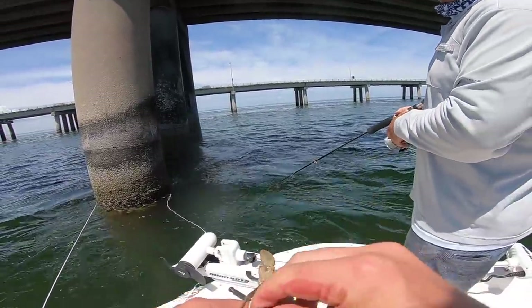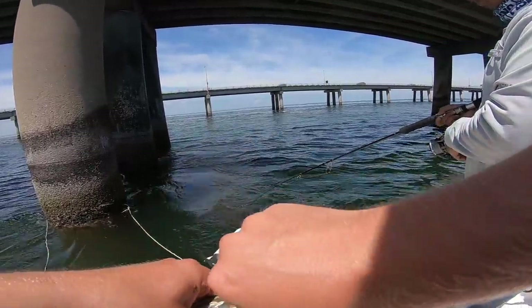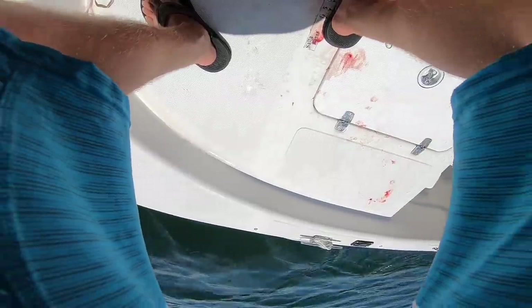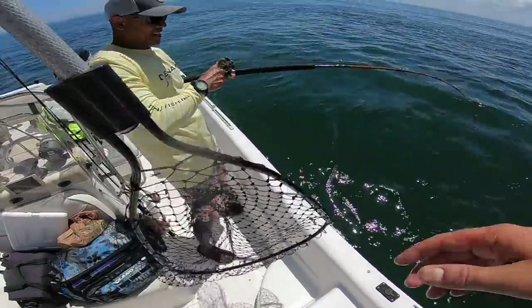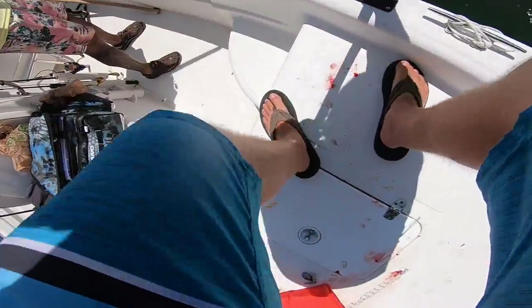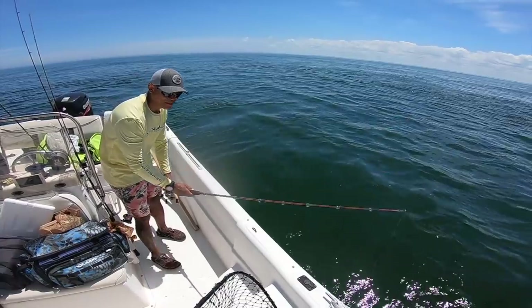Did you stay off the bottom or were you on the bottom? Right off of it, like two inches off. I like to feel the bottom and come up right there — like right there. That's 17 inches.